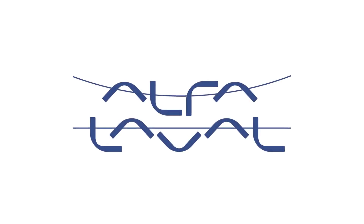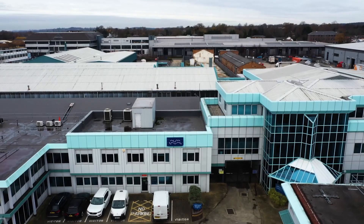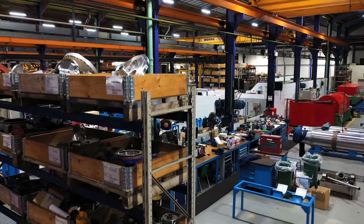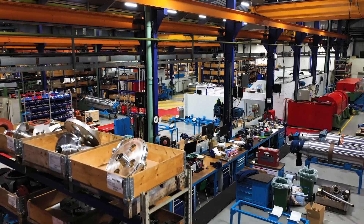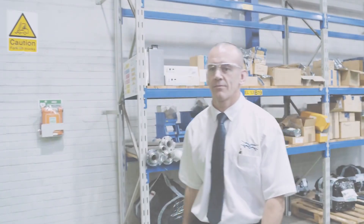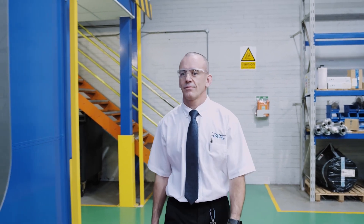Welcome to Alfa Laval Cambly. This is a site that's been here for 50 years. It's over 5,000 square metres. The facility is classed as an advanced service centre and I'd like to give you a tour around our facility. Come with me.